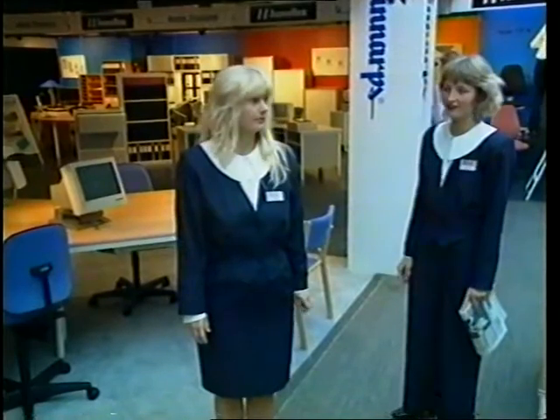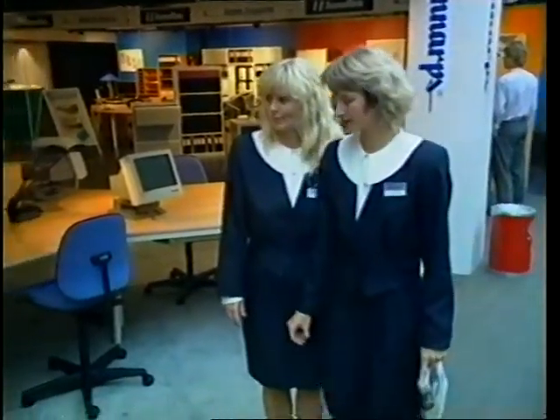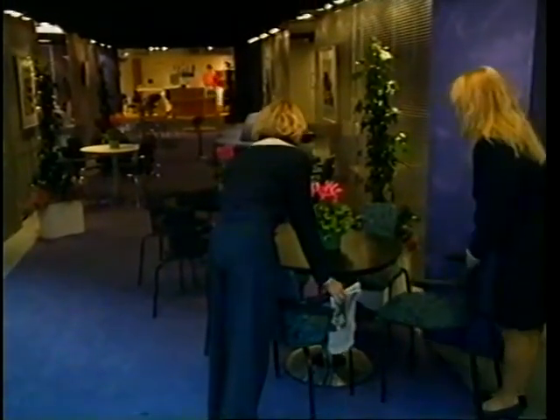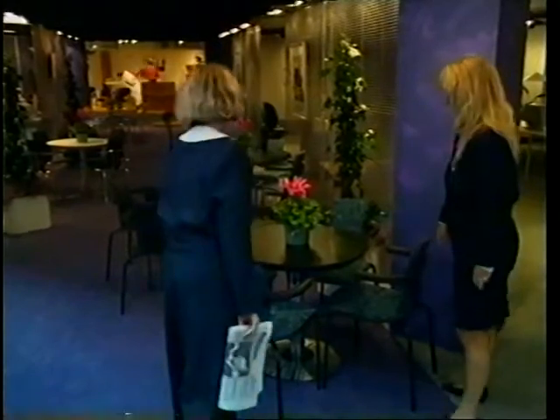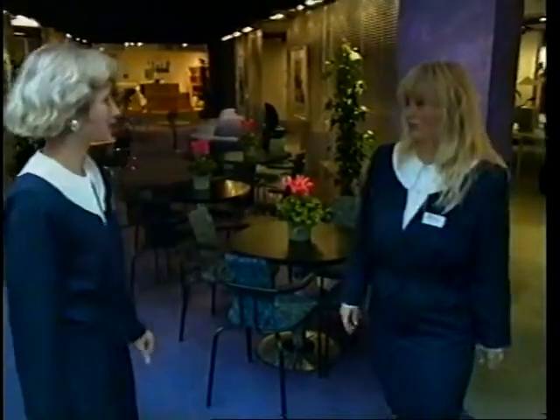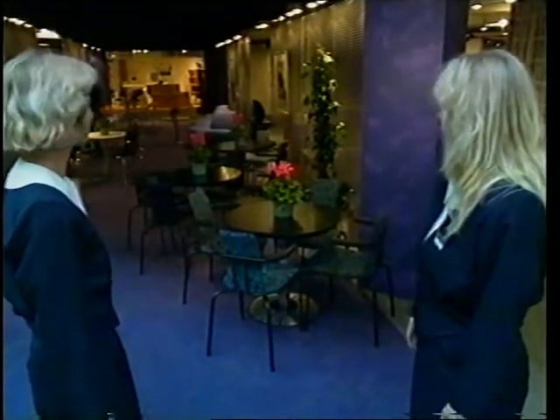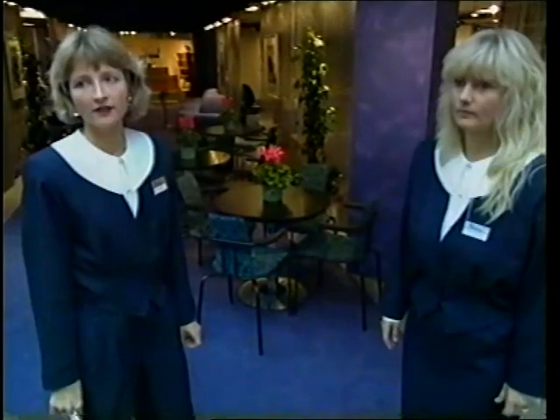Om 10 minutter åbner en stor kontor med økologsstilling i Bellacenteret. Charlotte og Bettina har stået for indretningen af denne stand. De er specialister i farvesammensætning, i lysætning og i indretning af alle slags rum. Bettina og Charlotte er indretningsarkitekter.